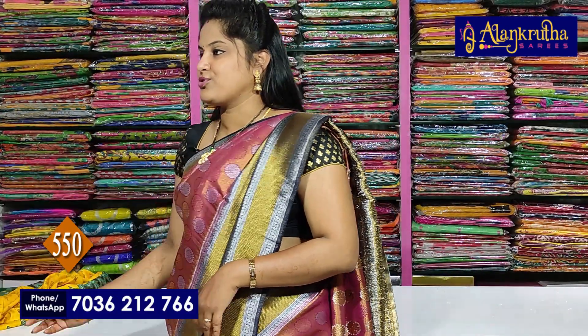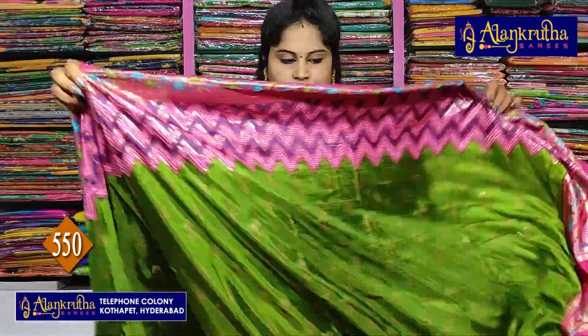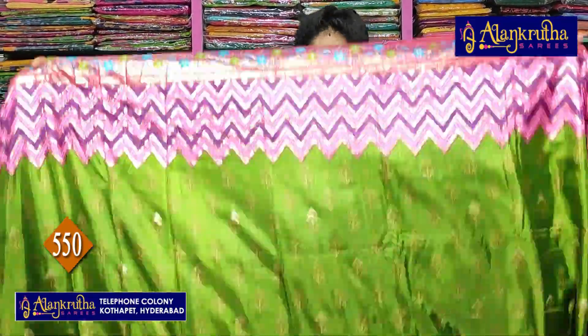This is the next color combination. There are a number of color combinations available. This is a soft color — a nice collection of sarees. If you purchase it, please subscribe to my channel.